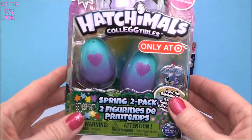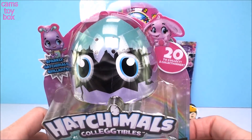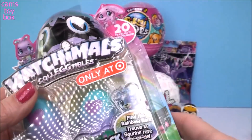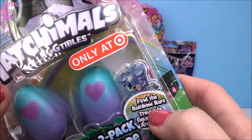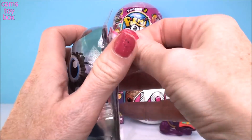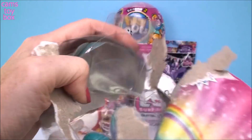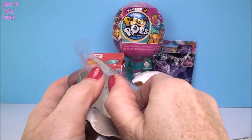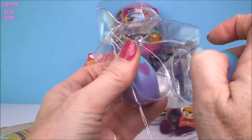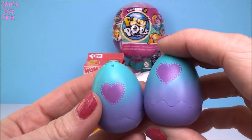Next we have a Hatchimal two-pack. These are the collectibles — this is the spring edition. There are 20 different ones in this one to collect. You can try to get a sparkly Hatchimal, and there are also the rainbow rare ones. This one comes with a collector's guide inside. How pretty are these eggs? They're so beautiful with these colors — totally different from the usual speckled eggs that we get.